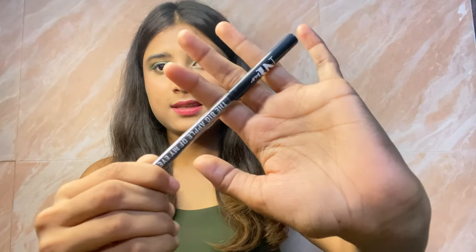So the next product is this — the Big Apple of my eye, Kohl Kajal from NY Bay. This is water resistant and smudge proof and dermatologically tested. It's very affordable. I like this very much and it works pretty good for me.